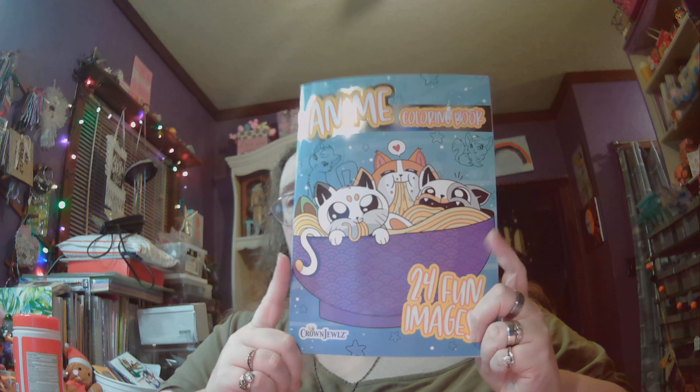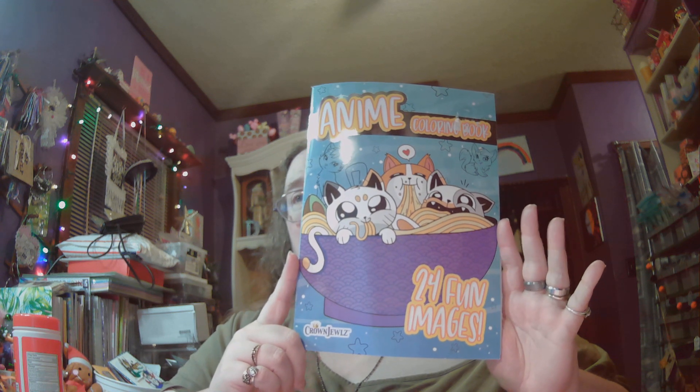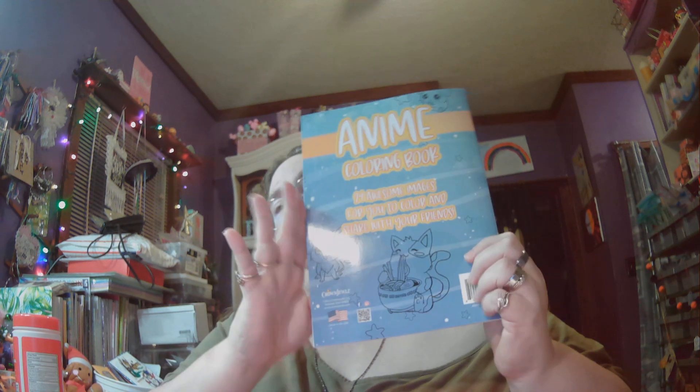I'll show you — the front cover does look like this, and the back cover looks like this. I don't know whether this is a Dollar General or Rite Aid — I don't know where he found it. But I thought that was a cute little book, and I plan to color in it of course. I do love anime stuff.